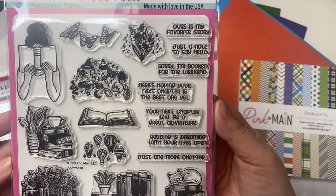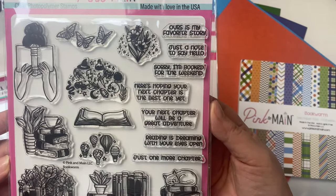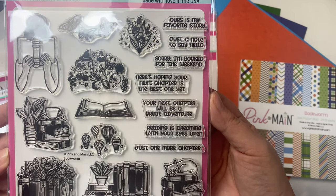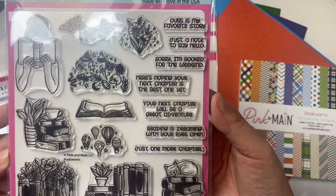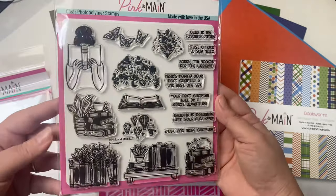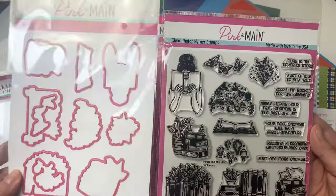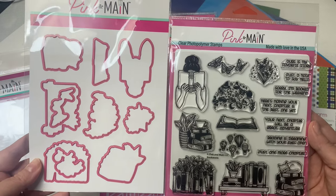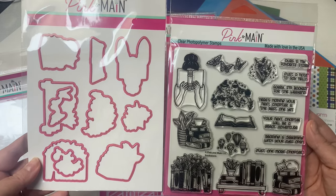The sentiments include: Ours is my favorite story; Just a note to say hello; Sorry I'm booked for the weekend; Here's hoping your next chapter is the best one yet; Your next chapter will be a great adventure; Reading is dreaming with your eyes open; and Just one more chapter. Plus it has the coordinating dies to cut out all of the images.